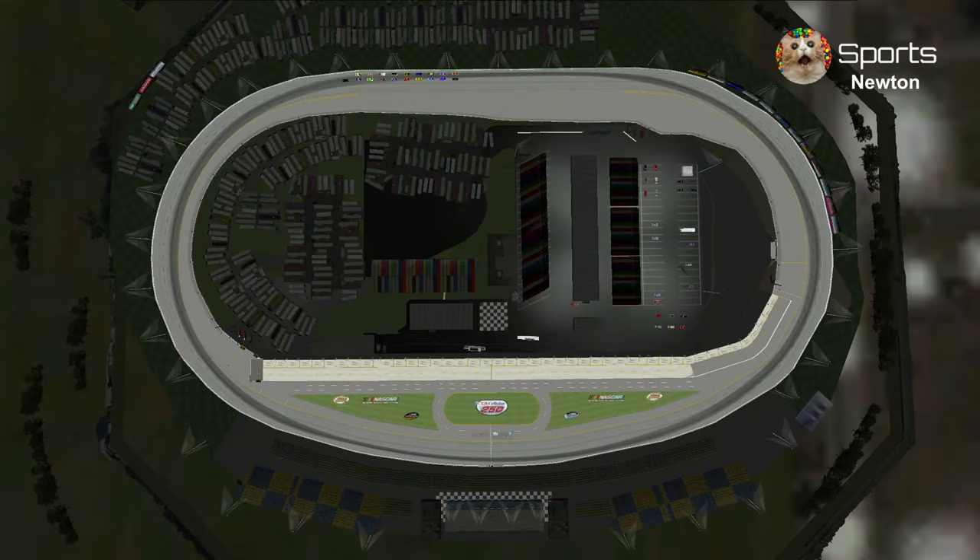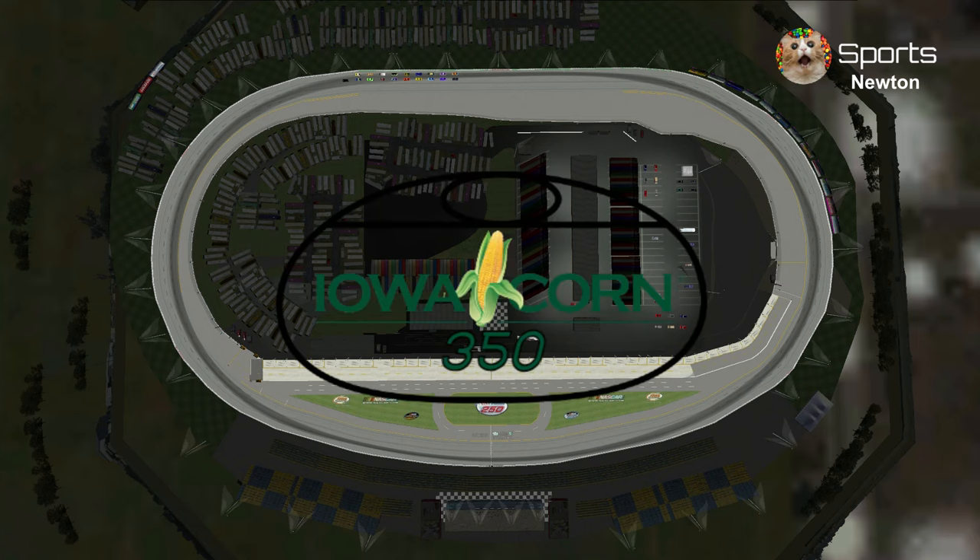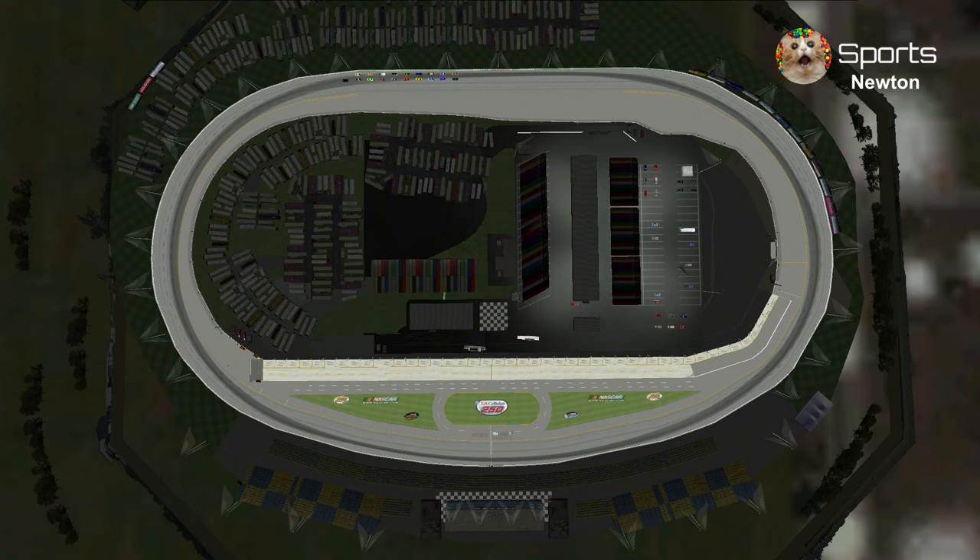Welcome to Newton, Iowa at Iowa Speedway for the Iowa Corn 350. The last time we had a stock car race here was five years ago with the NASCAR Xfinity Series, but today the fictional Piston Cup Series is racing under the lights at the virtual Iowa Speedway.